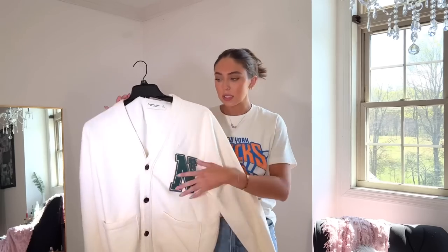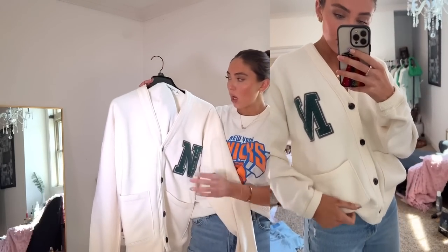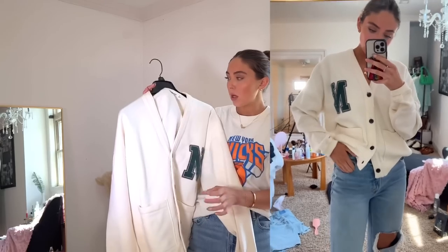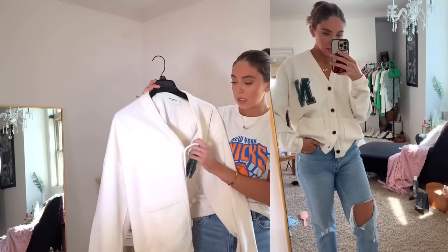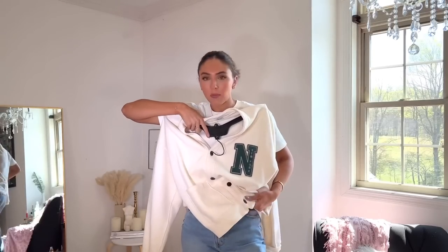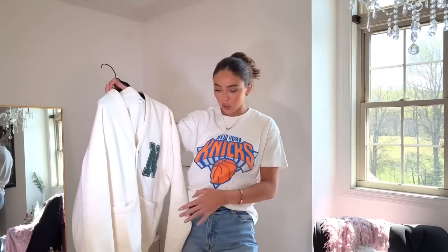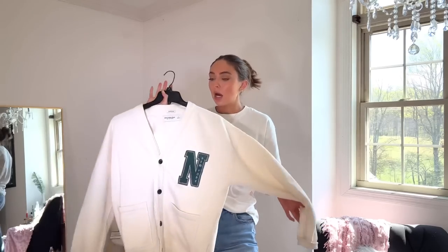I also picked up this men's cardigan — I've been very into wearing cardigans as shirts. I wore this to my dentist appointment the other day. It's the men's small and the inside is like a sherpa. I thought it was cute to just throw on with jeans and sneakers for a quick outfit. You can obviously wear it as a cardigan if that's your vibe.